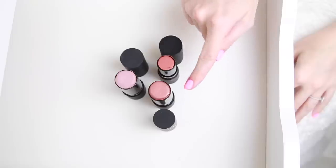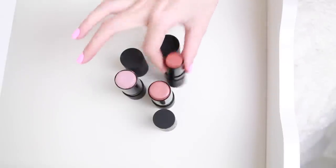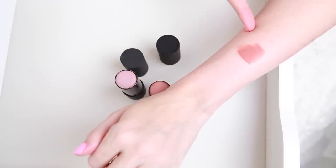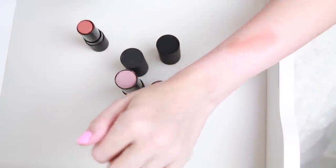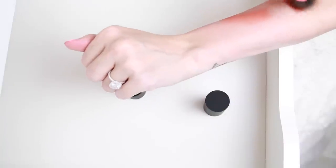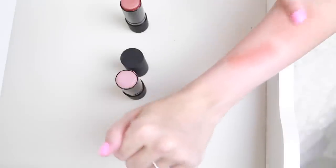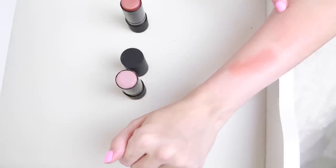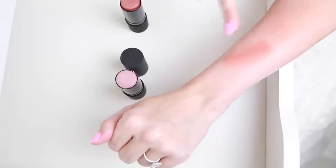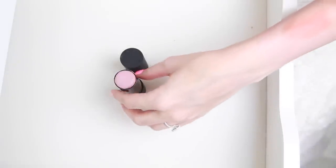These two I got as potential contour colors. I can't remember which one is super red — I think it's this one. Yeah, look how red-toned that is; even blended out it's just so orange, so this one is definitely going. The other one I think works better as a bronze — I'm going to keep it as a potential bronzer, especially when I'm tanner. Right now I'm really pale but I feel like it would look nice in the summer.